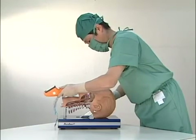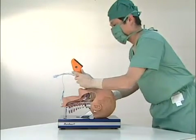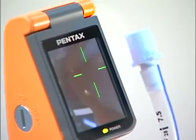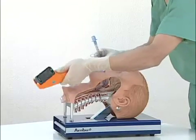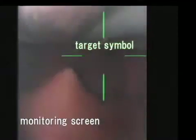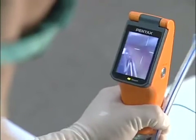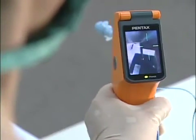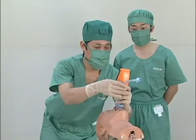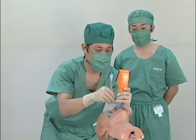With Pentax AWS, you can perform a tracheal intubation without extending the patient's neck, while verifying progress on a monitor. Pentax AWS can be manipulated by less-experienced operators using a target symbol on the monitor. The monitor has a wide viewing angle, which allows viewing from behind and beside the operator, letting others monitor a tracheal intubation.